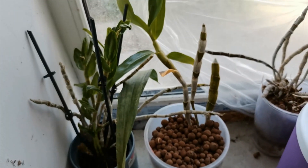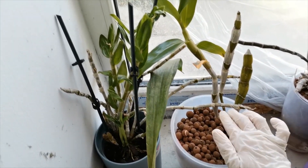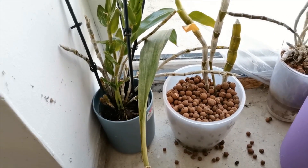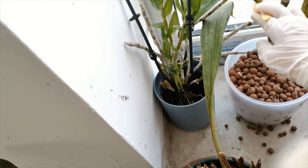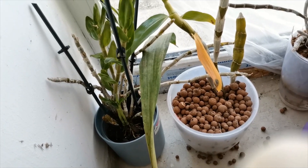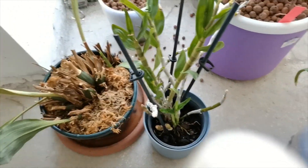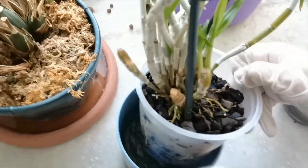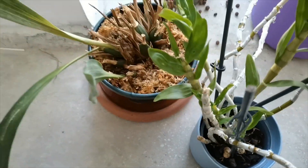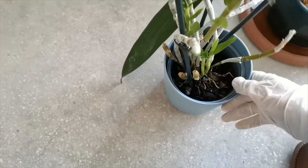This is the gorgeous Dendrobium — I will put the name on the screen. I repotted it during this winter because it was continuing to grow but didn't like the old setup. Because it was in growth mode, I think it has adapted really really well into semi-hydro. This is the Dendrobium, the orange one. It is a very very happy orchid — it has rooted here very very well and didn't produce any more side canes in my care. I will put it here because I need to dump the water out.